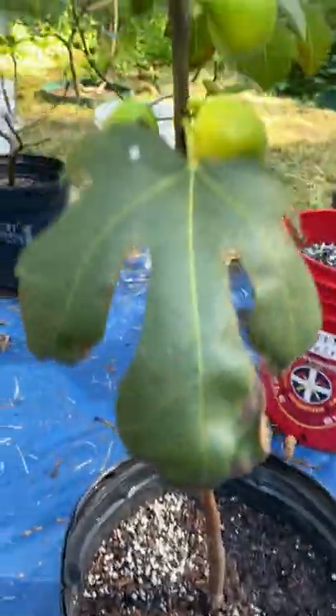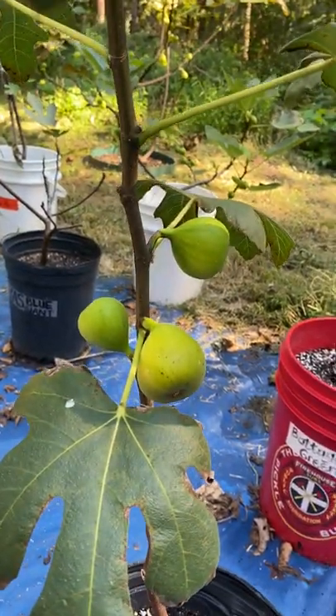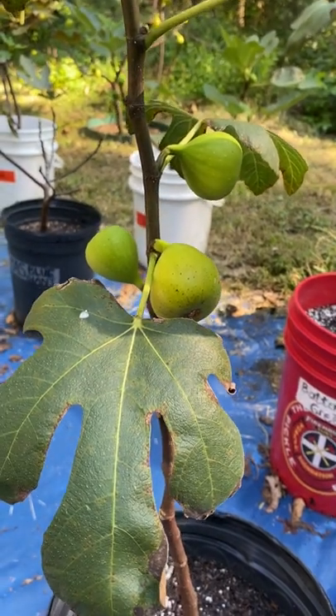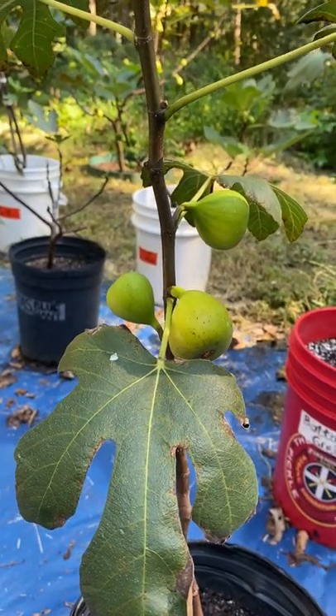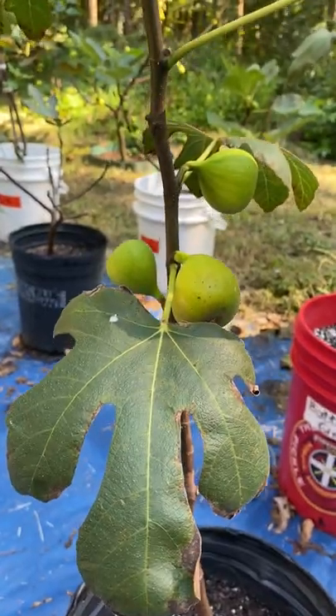This is my Latarula Italian honey fig. I bought this tree in spring from Walmart. I went to do an oil change and stopped at Walmart. I did my oil change at Walmart, so I went to the garden section and I saw that they had Latarula. I was so happy.